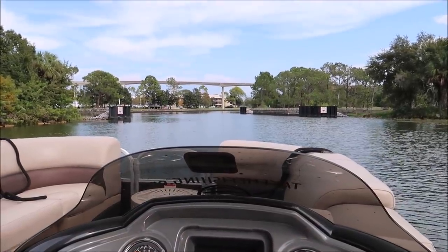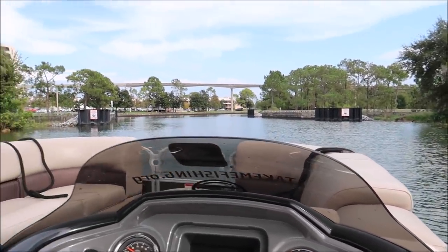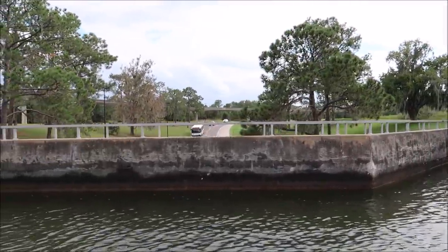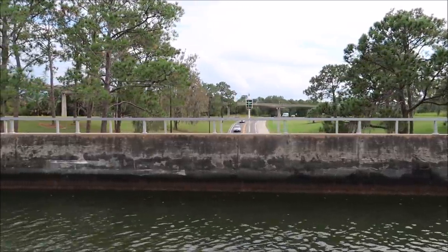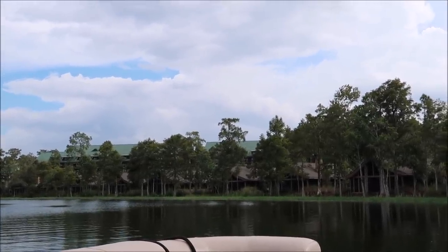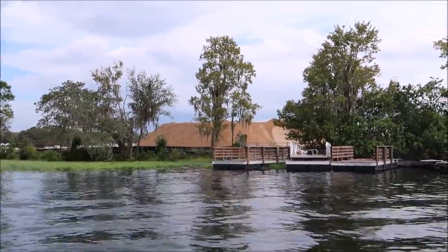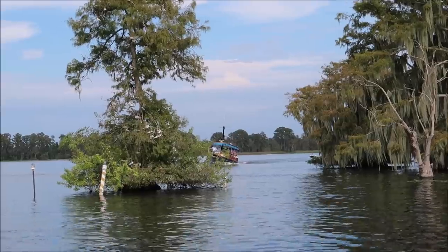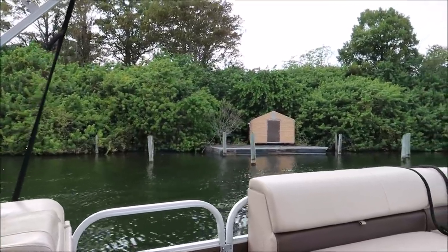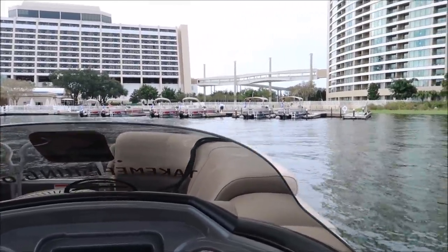We're about to go over the water bridge, which is basically a bridge made of water — how cool is that! And there is the Wilderness Lodge — unbelievable. And there is River Country, or what used to be River Country — now it's just a big old pile of dirt. There is the shoe tree, and what's left of Discovery Island.